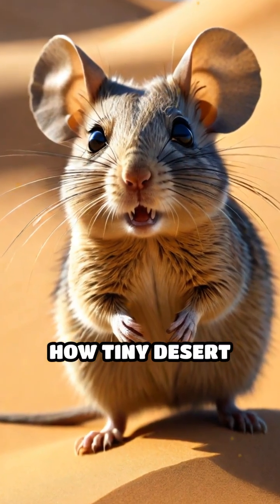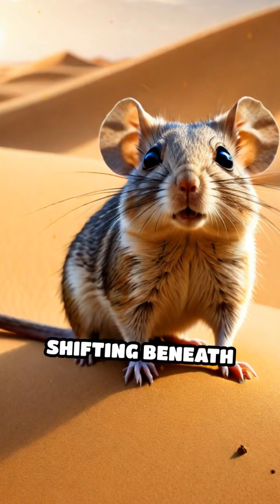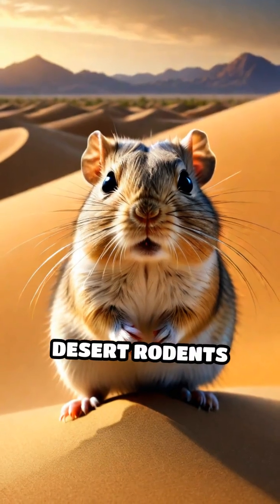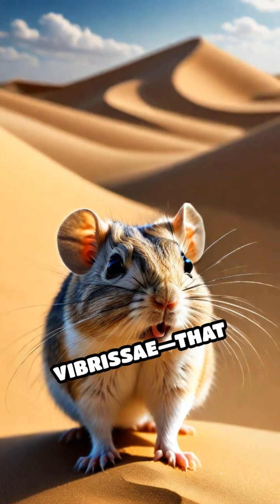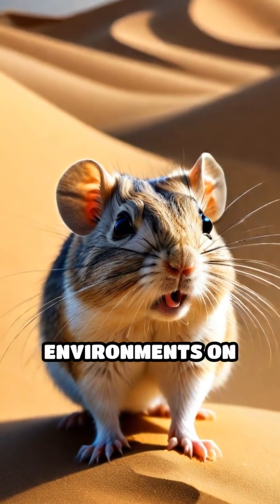Have you ever wondered how tiny desert rodents manage to thrive in a landscape that's constantly shifting beneath their feet? Unlike most animals, desert rodents such as gerbils and kangaroo rats have evolved ultra-sensitive whiskers, called vibrissae, that act as sophisticated sensors in some of the harshest environments on Earth.